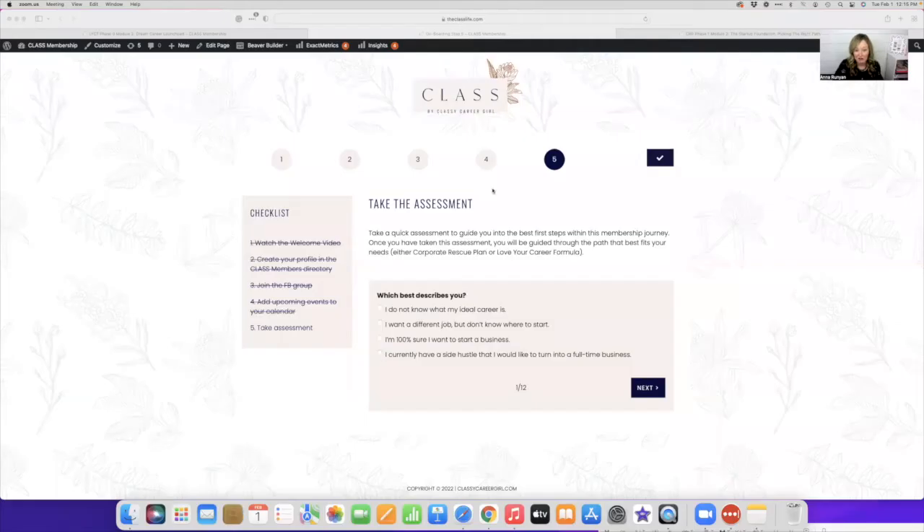The two paths inside of our membership are Love Your Career Formula — the quickest and fastest path to find the career you were born to do, to be wildly successful at it, and to leave your lasting mark on the world. And we also have Corporate Rescue Plan, the employee to entrepreneur success path — a proven path to quit your day job and start a profitable and fulfilling business you love. So let me share my screen and walk you through the assessment we take all new clients through.